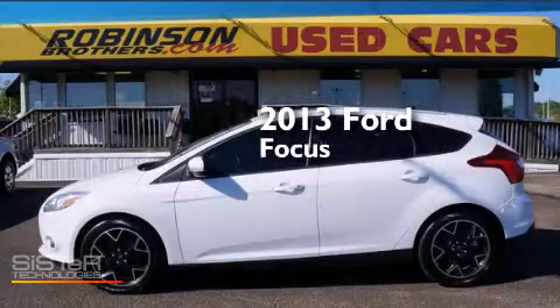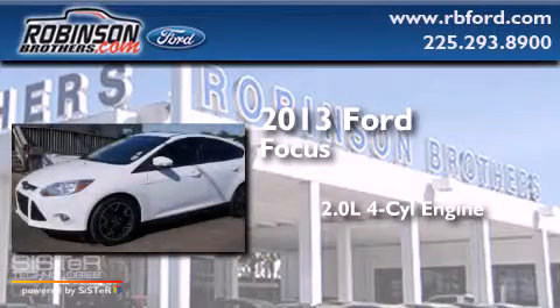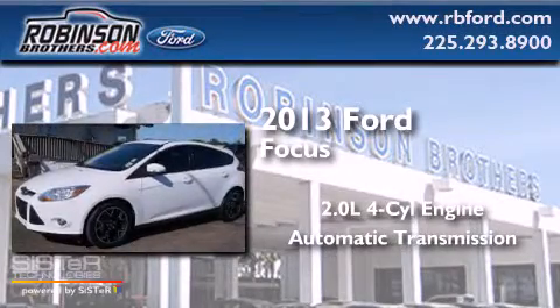This is a 2013 Ford Focus. It has a 2.0-liter four-cylinder engine and an automatic transmission.